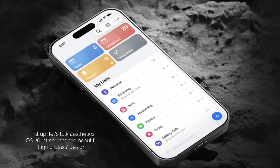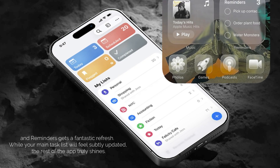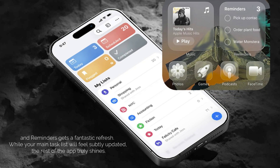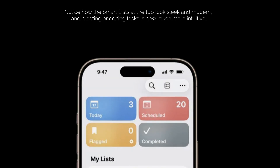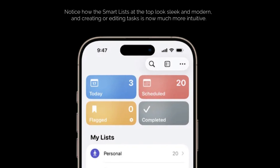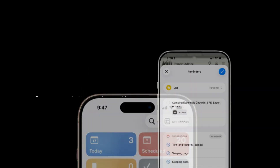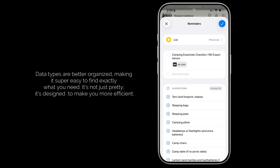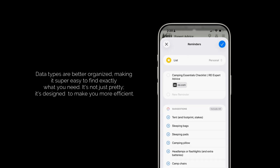First up, let's talk aesthetics. iOS 26 introduces the beautiful liquid glass design, and Reminders gets a fantastic refresh. While your main task list will feel subtly updated, the rest of the app truly shines. Notice how the smart lists at the top look sleek and modern, and creating or editing tasks is now much more intuitive. Data types are better organized, making it super easy to find exactly what you need. It's not just pretty — it's designed to make you more efficient.